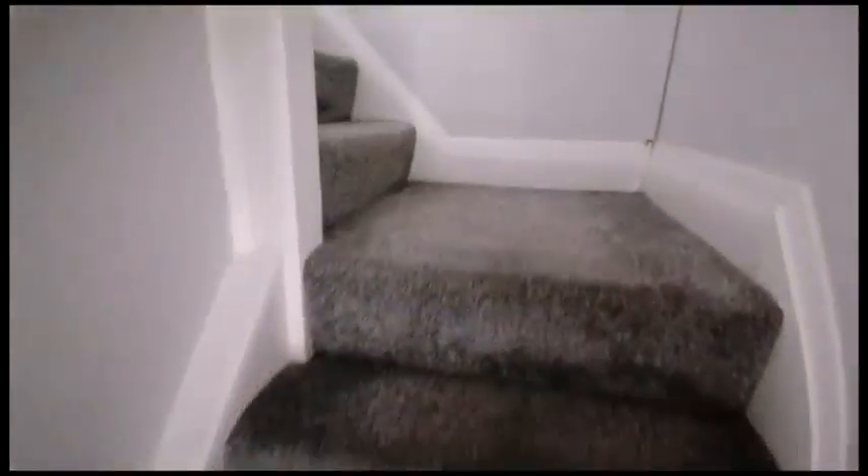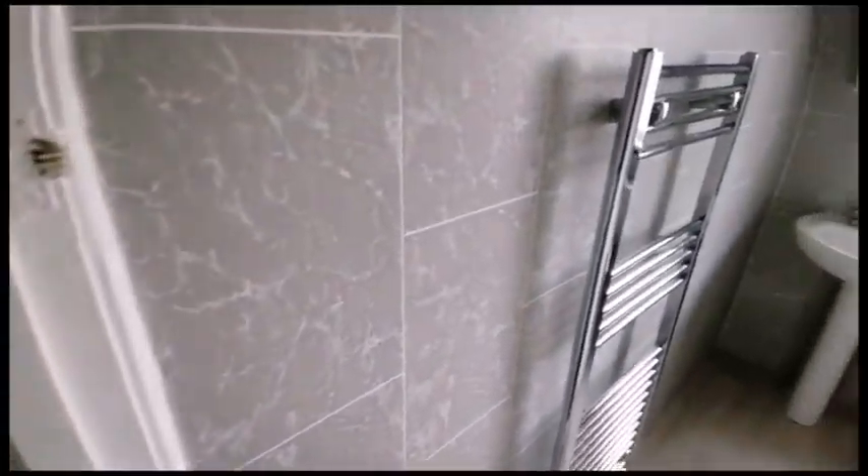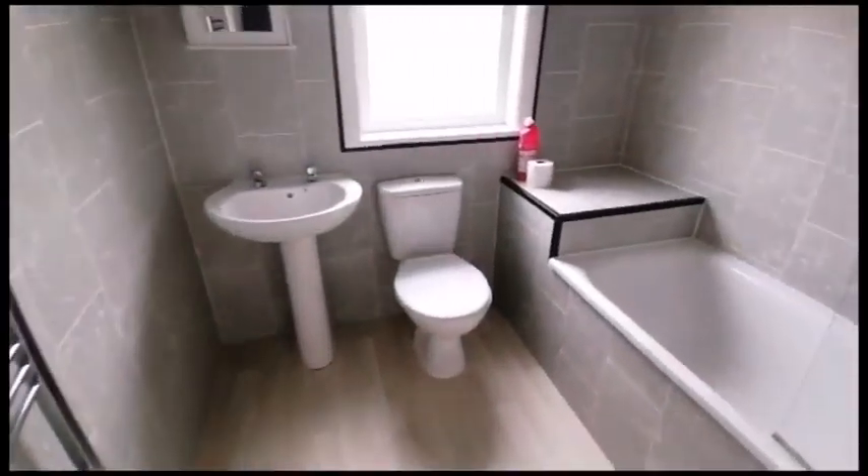Continuing upstairs we've got the three bedrooms and family bathroom. Starting off with the bathroom here on the right — a lovely fully tiled room.